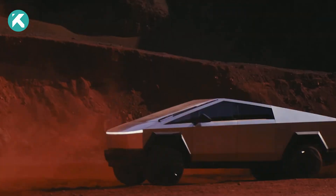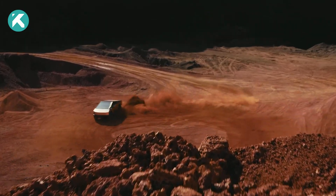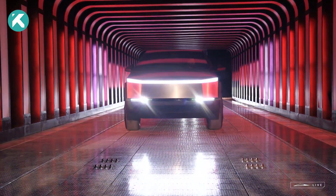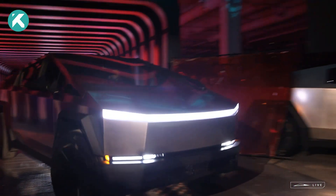Welcome back to our channel, where we've got the hottest updates on the latest tech trends. Elon Musk just unveiled the long-awaited Tesla Cybertruck at the Gigafactory in Austin, and it's a showstopper.